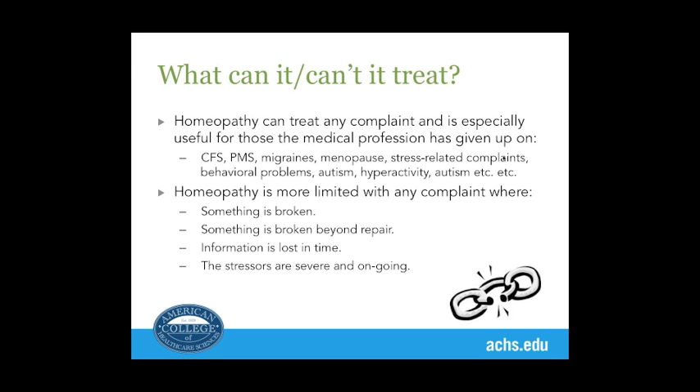What can homeopathy treat? It can treat nearly any complaint. It can't fix a broken bone, but it can speed the healing of it. I broke my arm in the spring — I'm in my sixties — and it just took three weeks to heal the pain. I never had to take one painkiller.